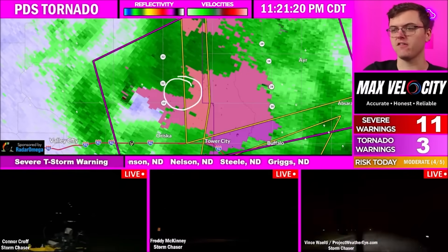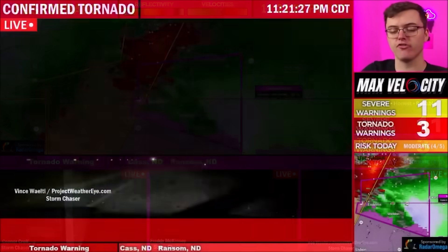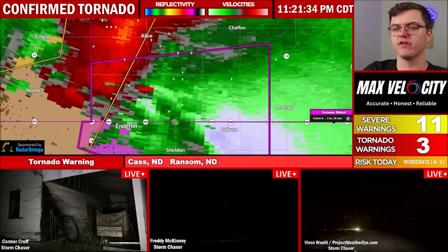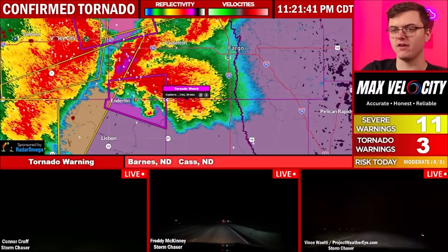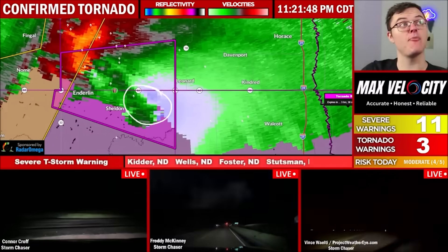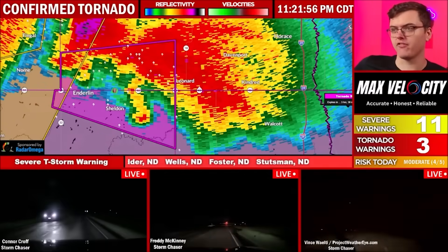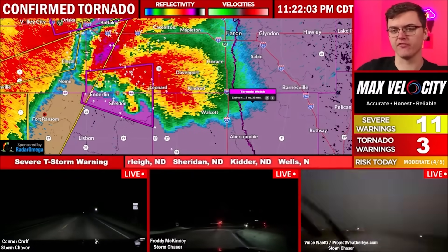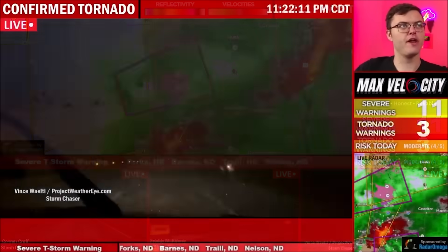Our PDS tornado warning is now downgraded back to confirmed, which I think I agree with because of it roping out, but we still have a big debris signature on this thing. There's a lot of debris fallout from this tornado that just happened. This is probably going to be the last time we see a tornado from at least this storm. We have another area east of Sheldon — there's a brand-new hook echo. We have inflow coming into the storm, and this may be gearing up for another tornado. This is still a discrete supercell, and that'll be tracking into Leonard, Kindred, Davenport, and Walcott over the next few minutes, eventually going towards I-29. I honestly would not be surprised if we were to get a tornado warning for this area in a few minutes for that storm as it continues to track to the east. But it already produced a big tornado, and it may be trying to gear up for another big tornado.